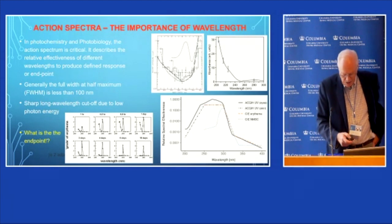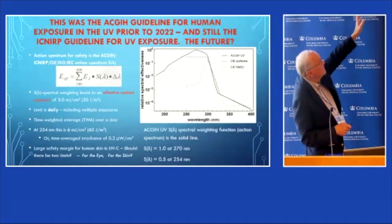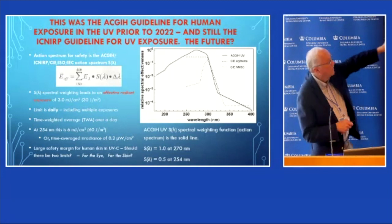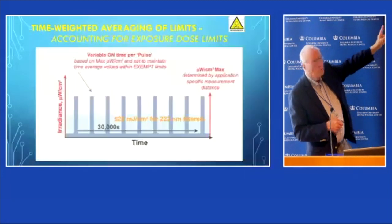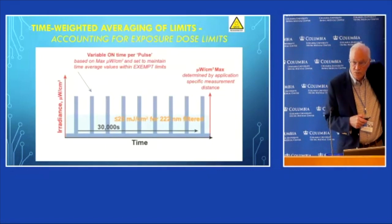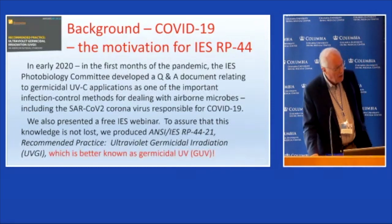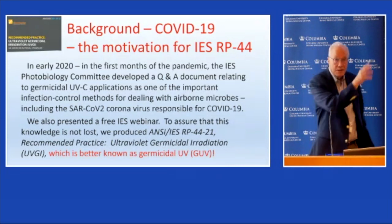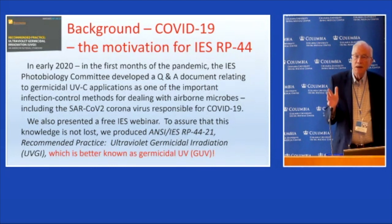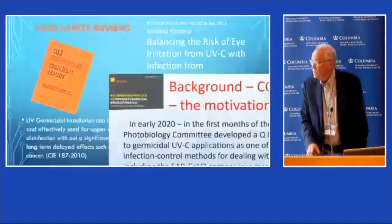The ICNIRP or ACGIH limit is a summation of your source spectrum weighted by this weighting function, expressed as a total dose or total radiant exposure. The time-weighted average, which is well understood by industrial hygienists, is used for that. The IES RP44 has suggested using some of these occupational exposure guidelines, though it was promoted during the time of the pandemic.